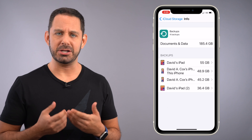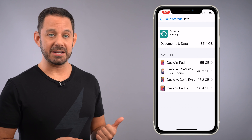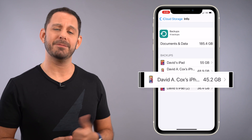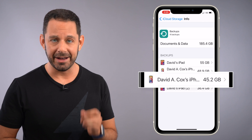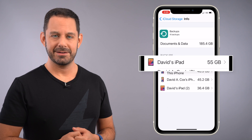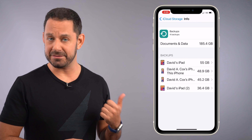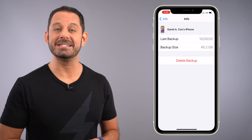What you see here on my screen is a perfect example of that. I recently purchased the new iPhone 12 as well as a new iPad. And if you look at that screen, you'll see that I have 45 gigabytes of iCloud storage currently being taken up by my old iPhone, and another 44 being taken up by my old iPad. So if you see older devices that you have since replaced in this list, just go ahead and tap on them and then select Delete Backup.